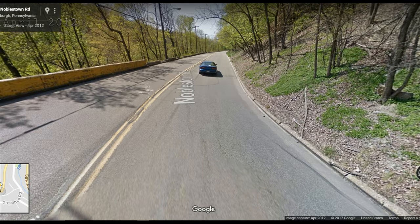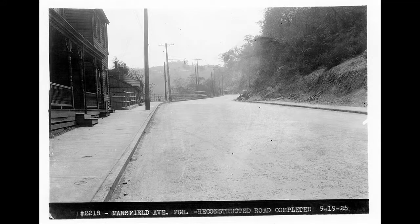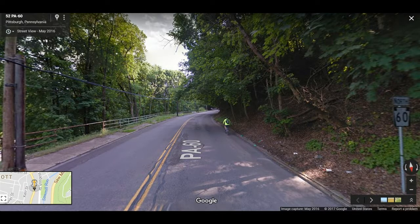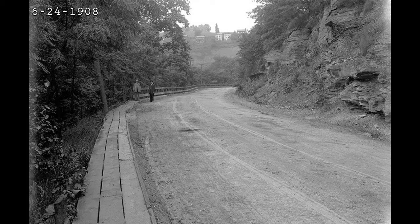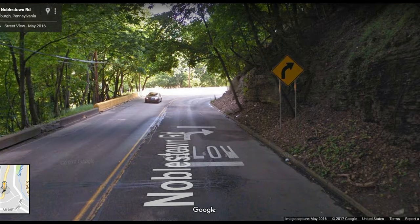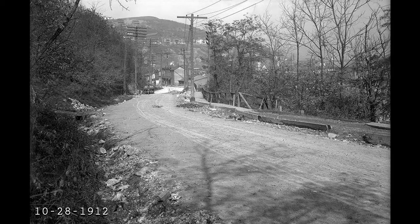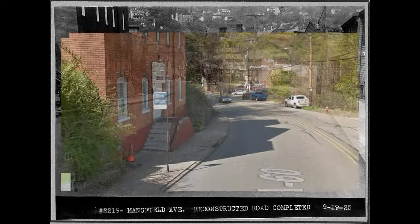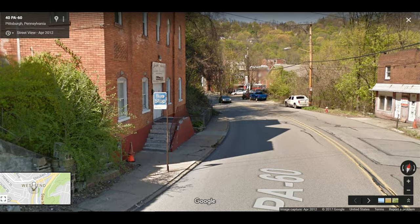Looking towards Crafton. This is heading out of the city looking towards the curve. Looking towards the curve heading out of the city. Now we're looking back towards the city, going into the West End. We'd like to thank Dave Wright and the Allegheny County Public Works Department for the use of these images.